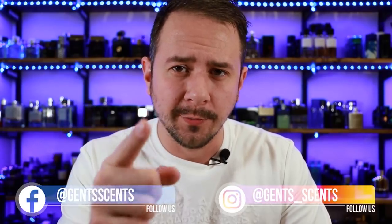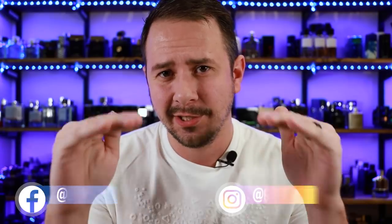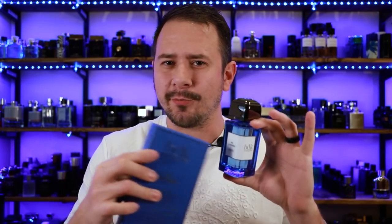Hey friends, Ash here with Gincense. Hope you're doing really well. Today I'm going to be taking a look at a fragrance that is awesome for high heat, great for summer, and an awesome vacation fragrance as well. BDK Parfums, Celle d'Archeaux. In this video, I'm going to break this fragrance down for you, show you the presentation, let you know all the ins and outs of this bad boy. So let's go ahead and jump into this.